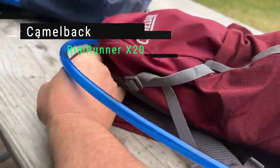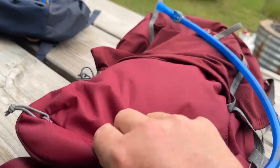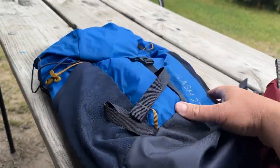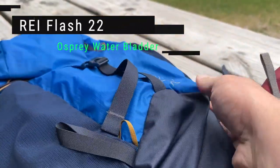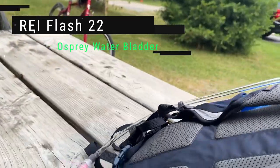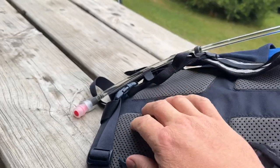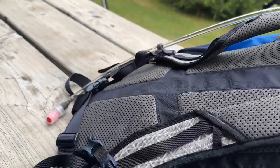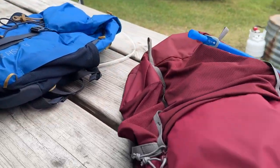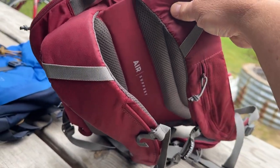We've got the Rim Runner pack. This thing's pretty awesome - padded shoulder straps, it's got the water bladder inside. We absolutely love the water bladders when we're riding. Makes a big difference how much hydration you have. I just got the REI Flash 22 and outfitted it with an Osprey water bottle system inside with a little magnetic clip, which is awesome. Just take a regular day pack like this one and you can outfit it, or you can buy the whole kit, CamelBak included.